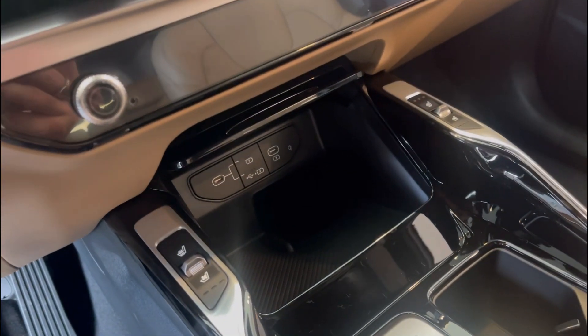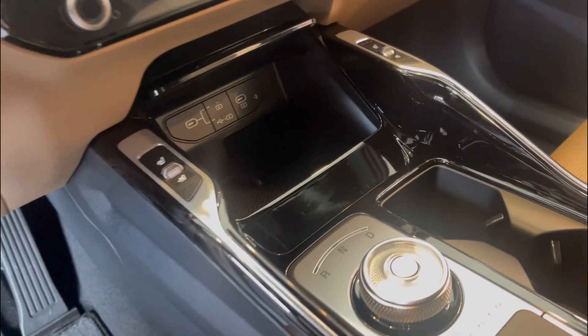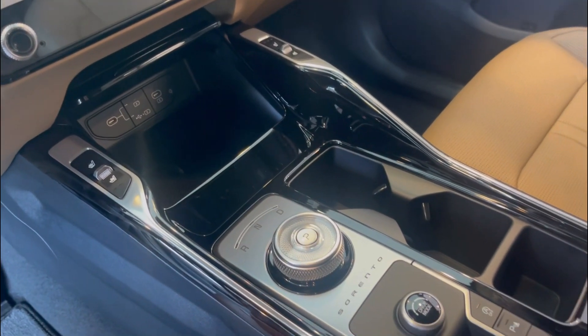That is a charger in there with Type-C plug-ins. Heated, ventilated seats. Look at this dial — that is very nice.